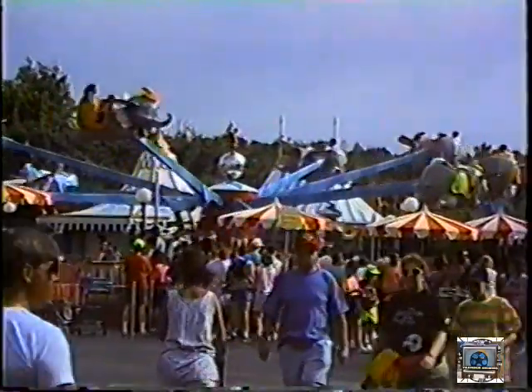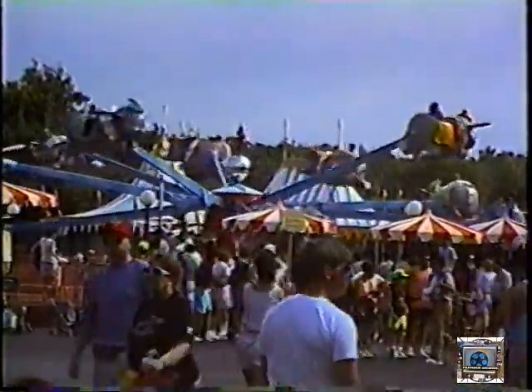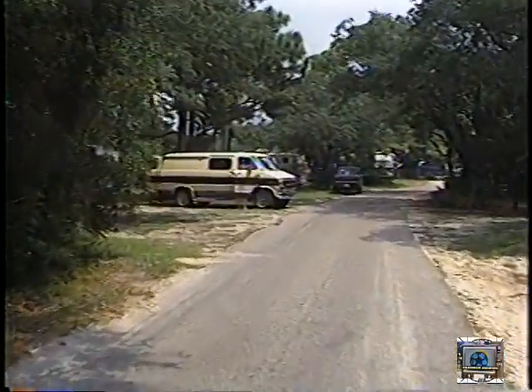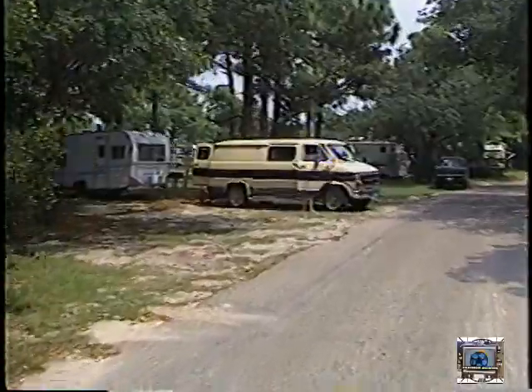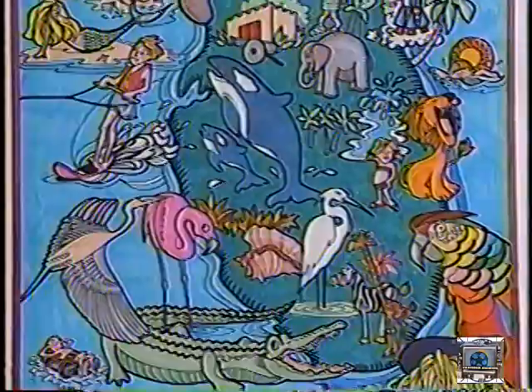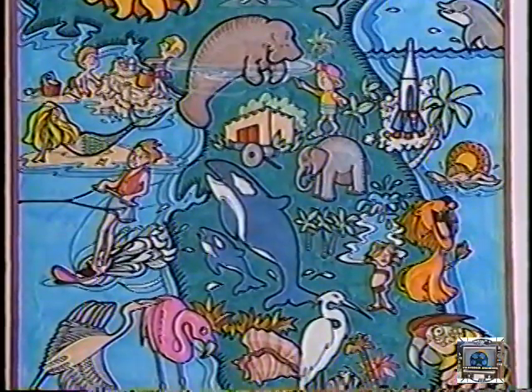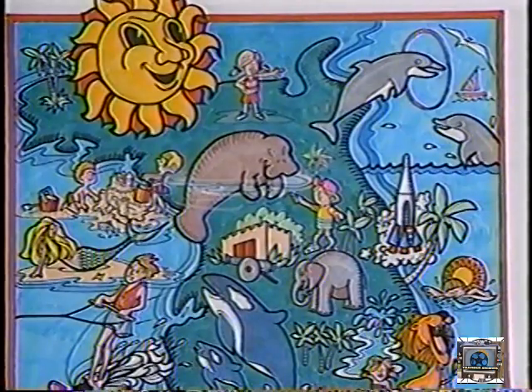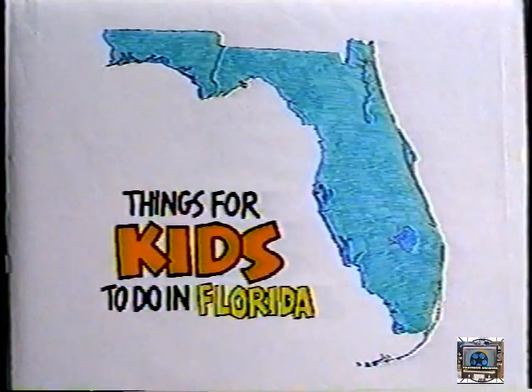Wow — water, animals, beaches, rides, games, food — what more could a kid want? There are two good things about a video tour: you don't have to spend all that boring time in a car or camper, and you can use it to pick out the places you'd like to go on your real trip to Florida, in which case you'll have to sell the folks on the idea, then spend all that boring time in the car or camper. Let's get started.